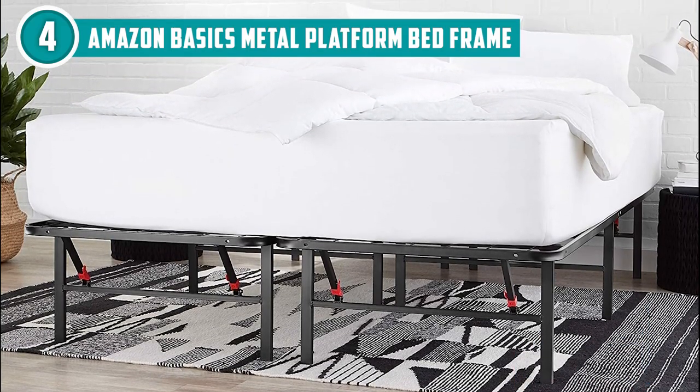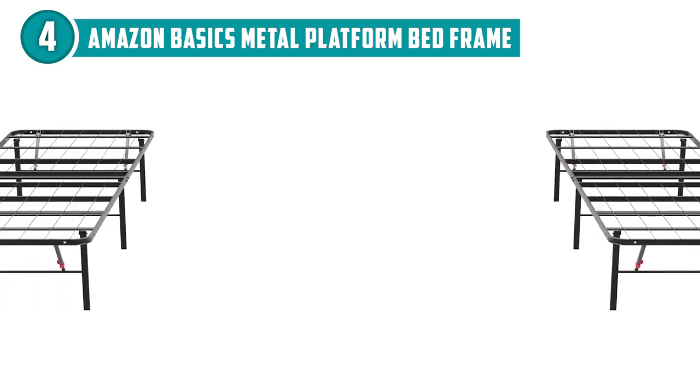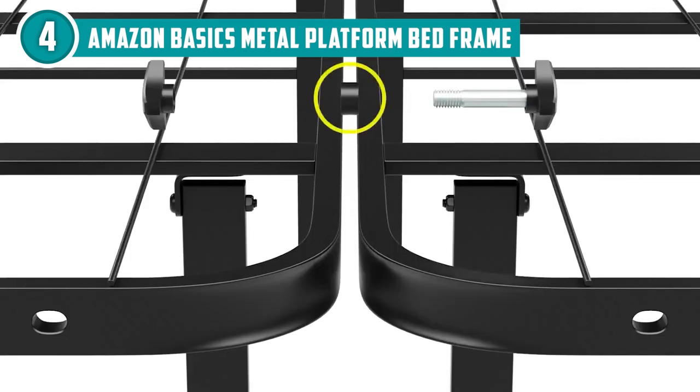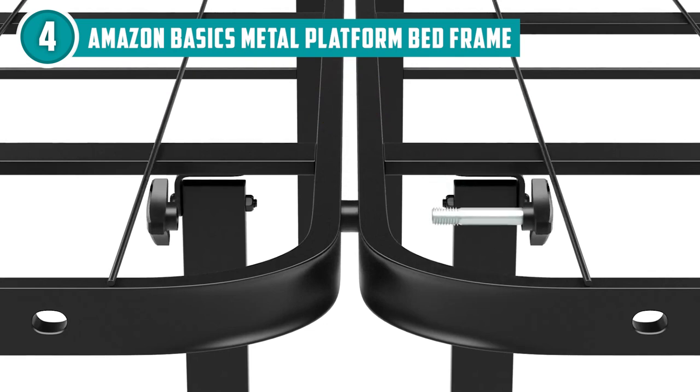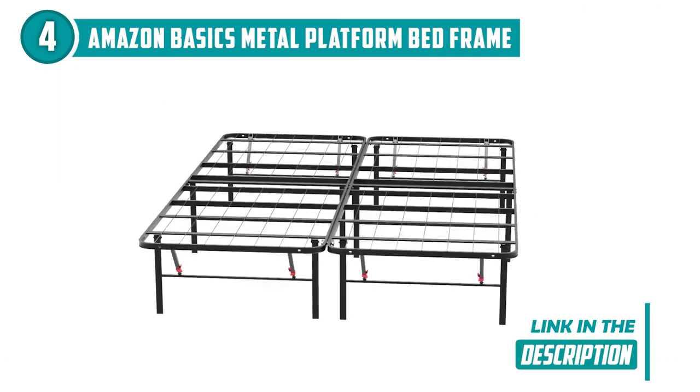These vertical wires work in harmony to evenly distribute weight across the bed, preventing sagging and bolstering the overall structural integrity. Whether you have a platform bed, a slatted bed frame, or even a conventional bed frame lacking sufficient support, these steel crossbeams have got you covered. Plus, they're compatible with various mattress materials, including hybrid, latex, inner spring, and memory foam.